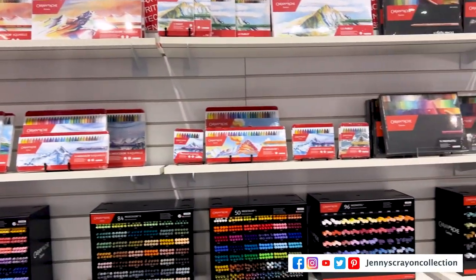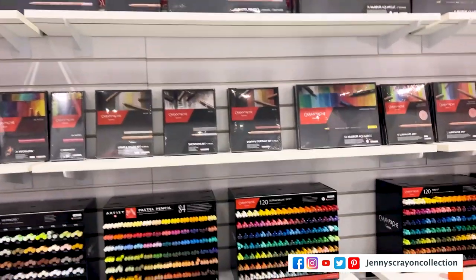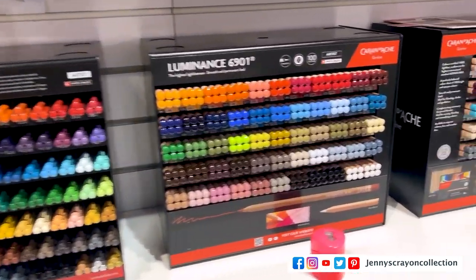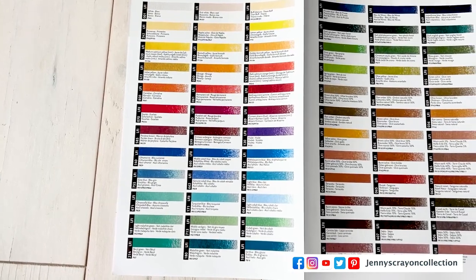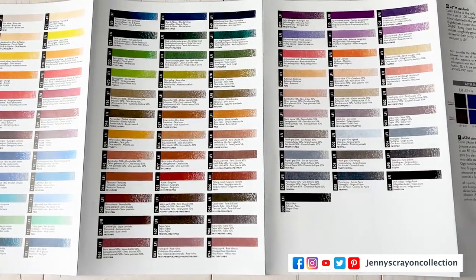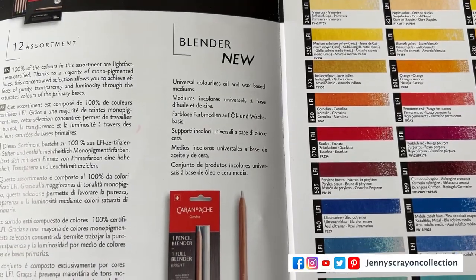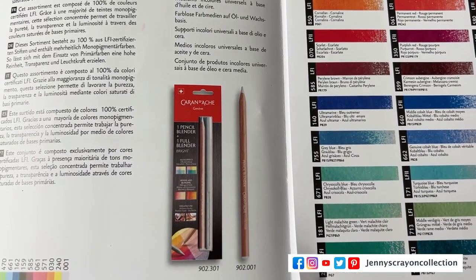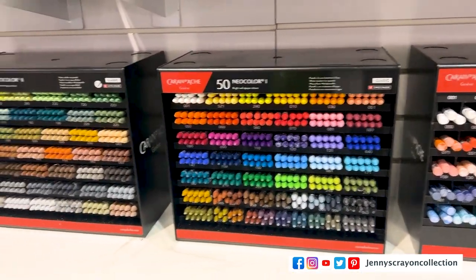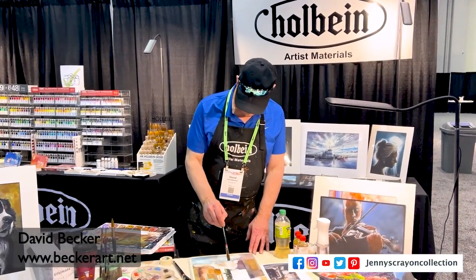Next up we have Caran d'Ache — I was so excited to go to this booth. I had no idea they were going to be here. They have new pencils coming from Luminance with 100 colors, and here are all the swatches. I will probably be getting them to review. It looks like they might have a new blender, and their blender is my favorite. I also plan to try Neocolor II.